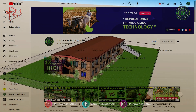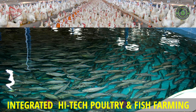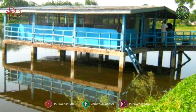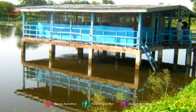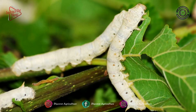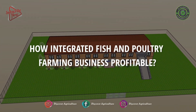Welcome to the Discover Agriculture YouTube channel. This video is on integrated high-tech poultry and fish farming. Fish ponds can be built alongside poultry houses or sheds for better accessibility of chicken droppings. Integrated fish farming can be carried out with poultry, ducks, piggery, dairy, sericulture, horticulture, agriculture, and mushrooms.